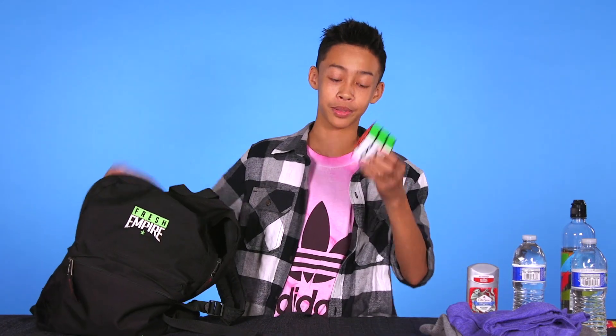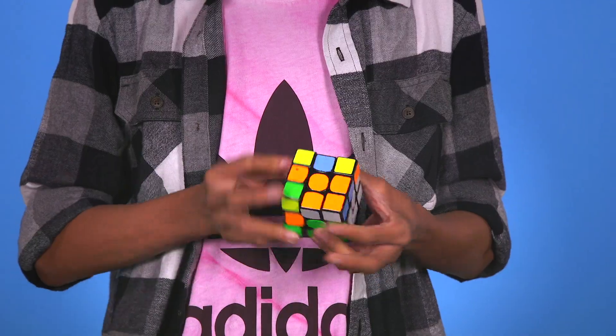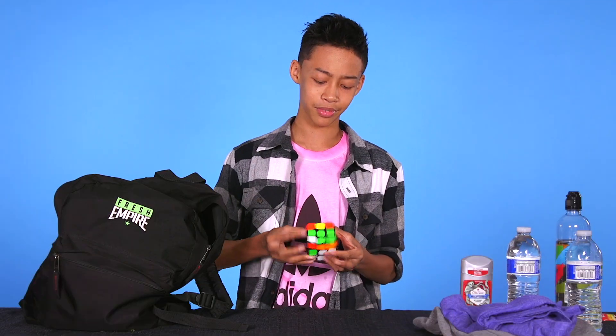A couple of other things are a Rubik's Cube, just to pass some free time, and a deck of cards, just in case I want to do some magic tricks.